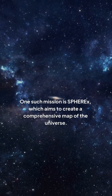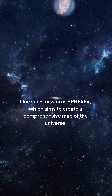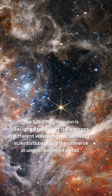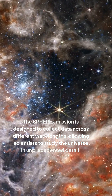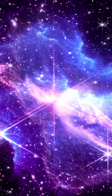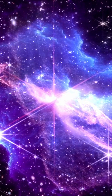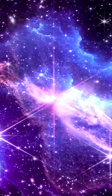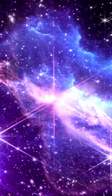One such mission is SPHREx, which aims to create a comprehensive map of the universe. The SPHREx mission is designed to collect data across different wavelengths, allowing scientists to study the universe in unprecedented detail. The mission will use advanced technology to create high-resolution maps, revealing new information about the composition and structure of the cosmos.